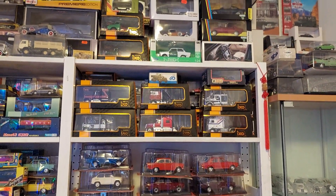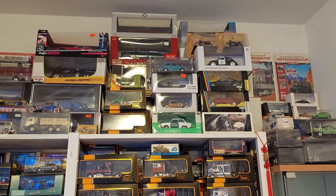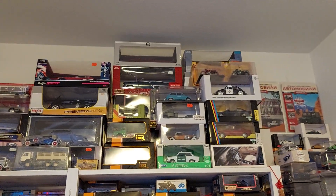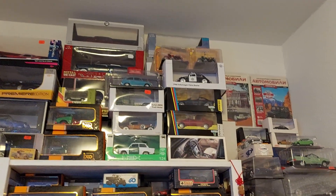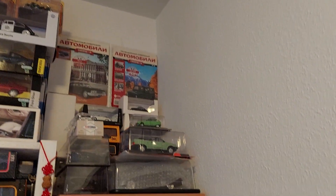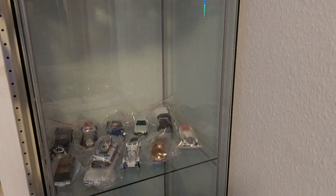I will not have space for all the models on display because the collection is big, but with more dustproof cabinets like the ones I already have, at least a big part of my collection will be on display and I will have space for future models as well.